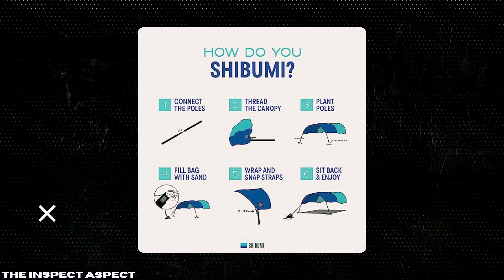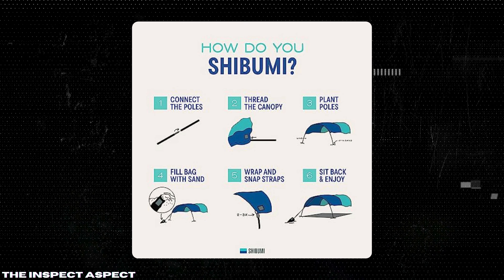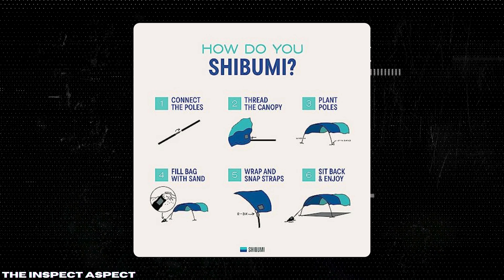Lightweight and portable: weighing only four pounds and folding into a compact size, the Shibumi Shade is incredibly easy to carry. It even comes with a portable carrying bag for added convenience.